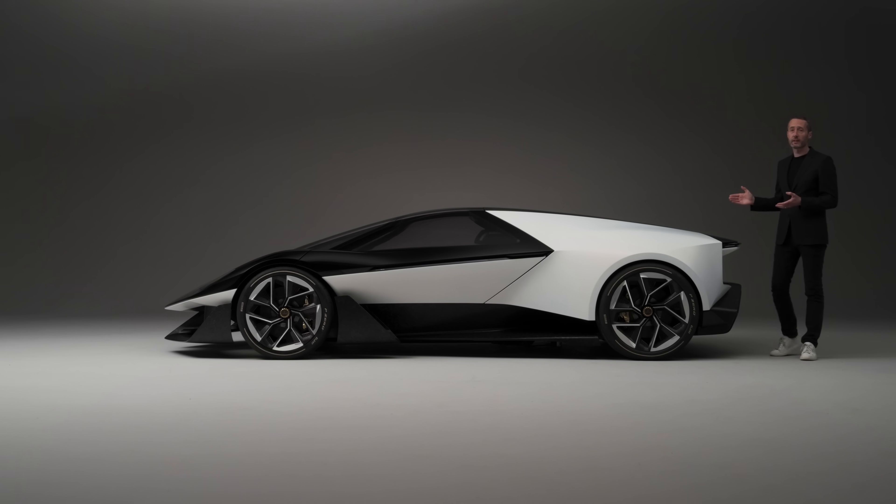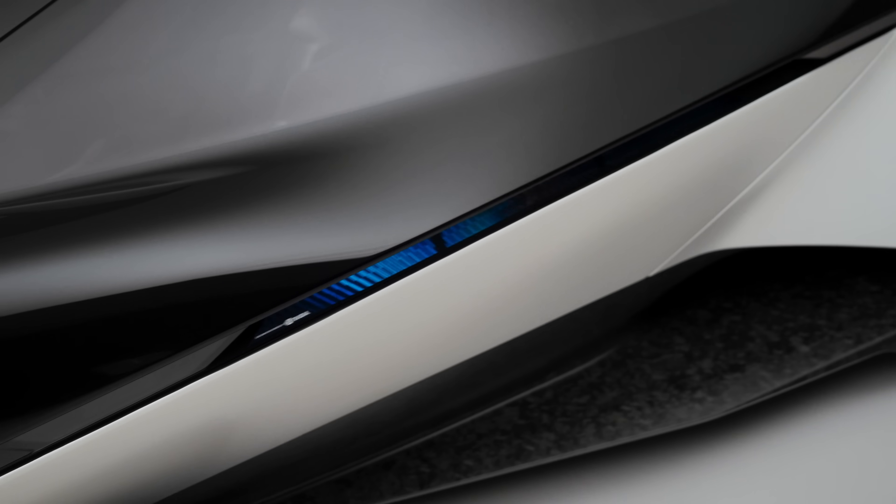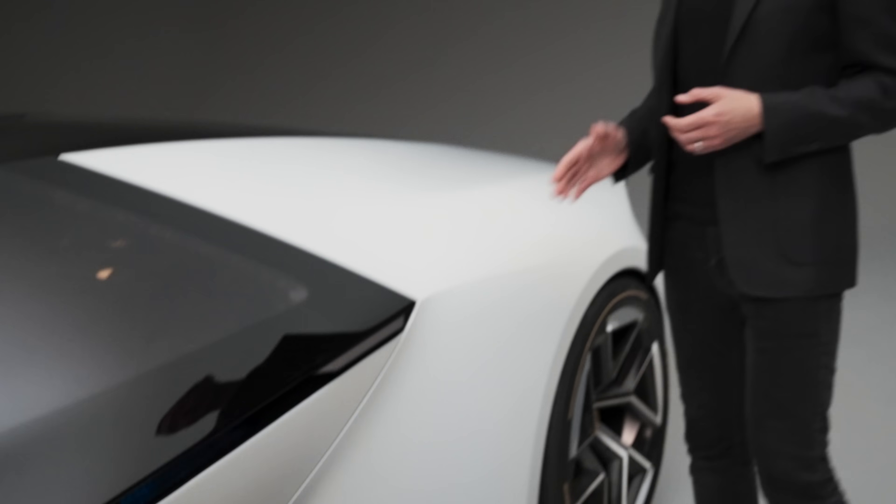The overall design intention with this car is to create a pure and modern statement. The car is defined by a graphical simplicity which is recognisable from a distance. Another unique feature of this car is what we're calling the Lotus Wear technology line.